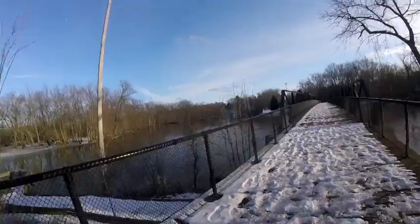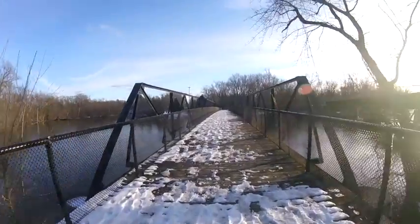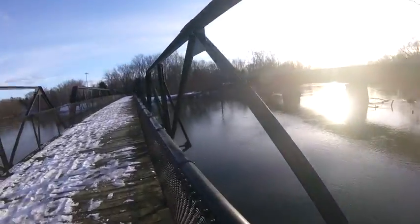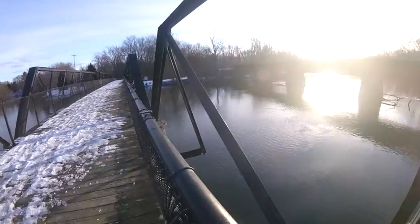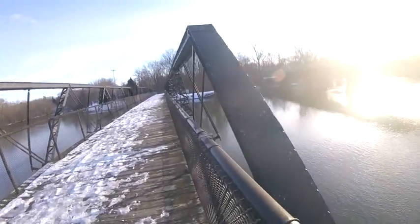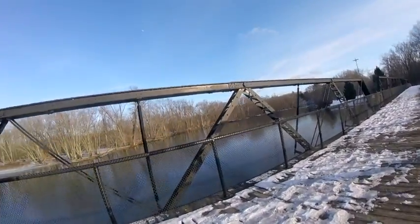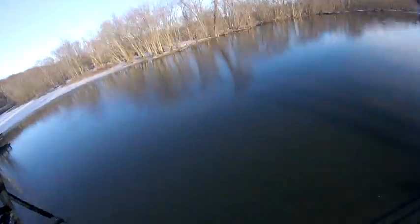I'm going to take a little walk out here. It doesn't look like it, but there's a lot of current right there. I'm going to kayak this quite a bit — it's fun. So I thought we'd take a little journey over the edge and see what's down there.